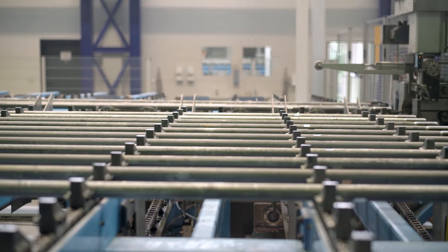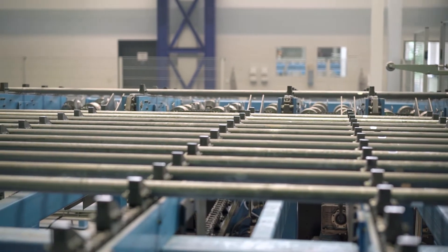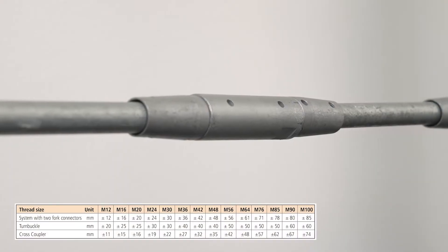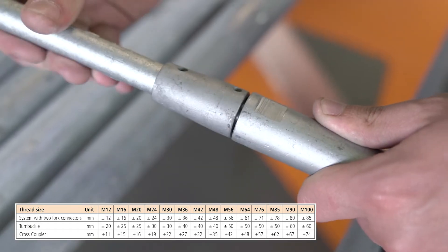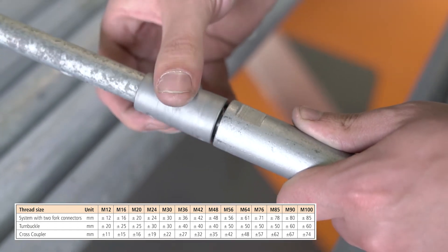Our tension rods are manufactured in lengths of up to 12 meters. Longer lengths can be achieved by using coupler or turnbuckle joints. The lengths can be adjusted by rotating the rod.